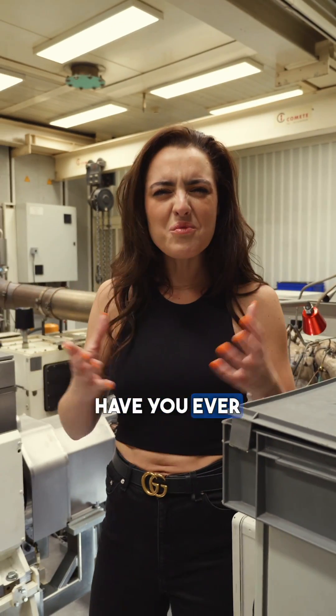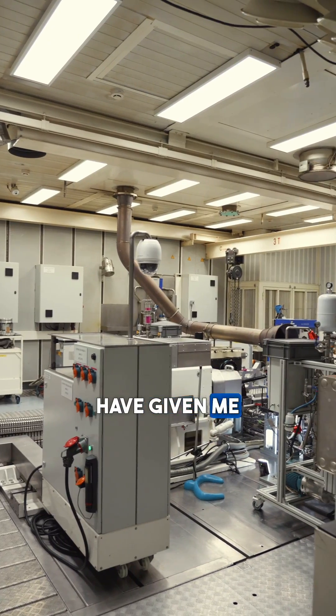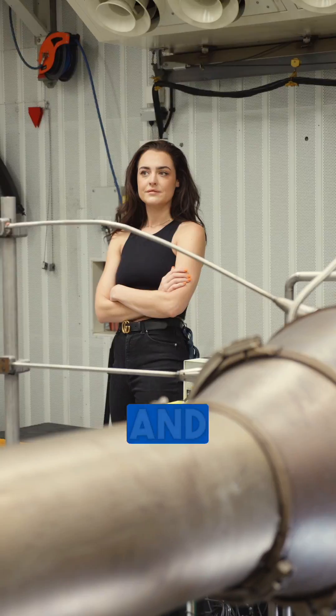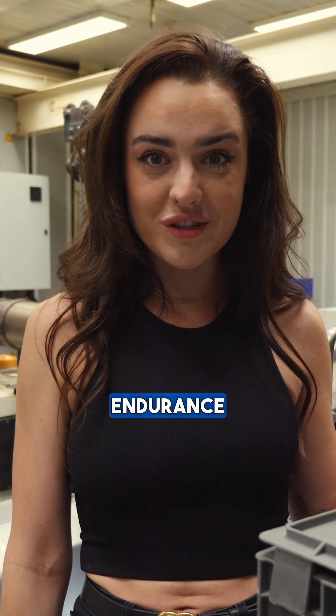Let's check out what's behind the door today. Have you ever wondered how an engine is tested before you drive it out on track? Well, Alpine have given me access to their dyno room, and this is where they test all of their F1 engines and now this very special block behind me for the 2024 World Endurance Championship.